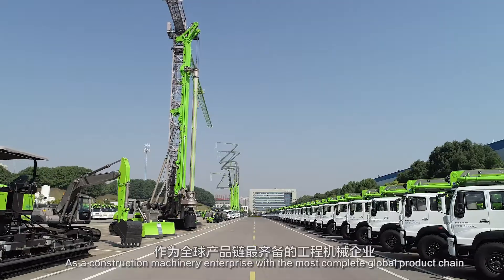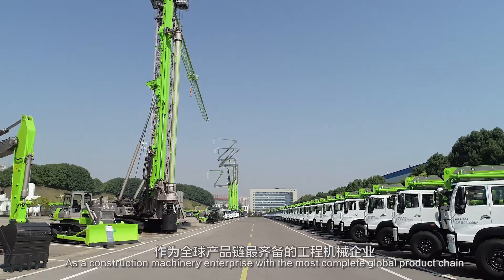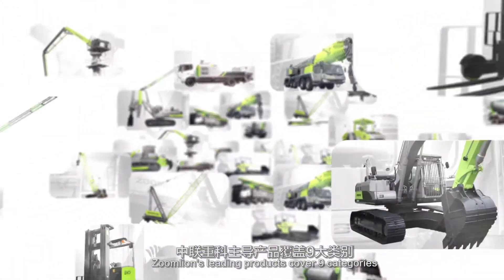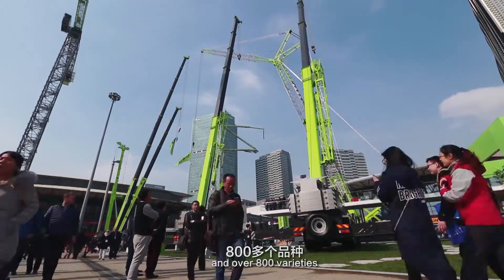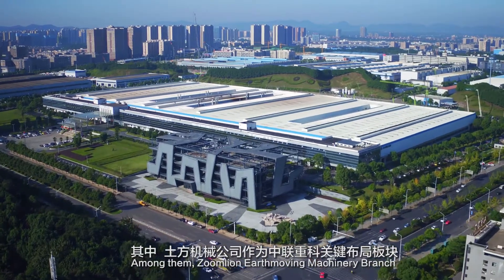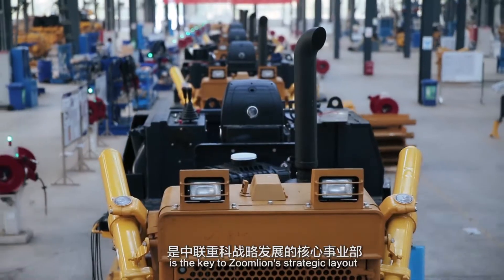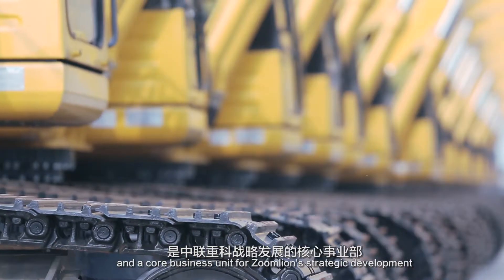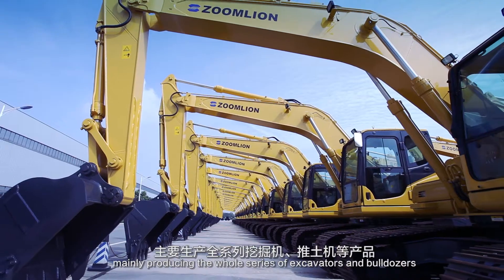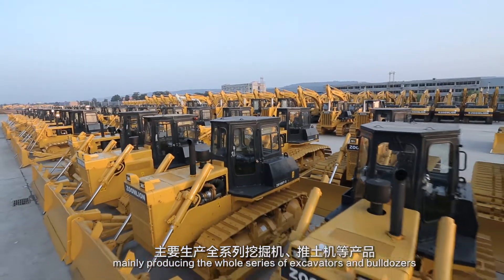As a construction machinery enterprise with the most complete global product chain, ZoomLion's leading products cover nine categories, 49 series, and over 800 varieties. ZoomLion Earthmoving Machinery Branch is the key to ZoomLion's strategic layout and a core business unit for strategic development, mainly producing the whole series of excavators and bulldozers.